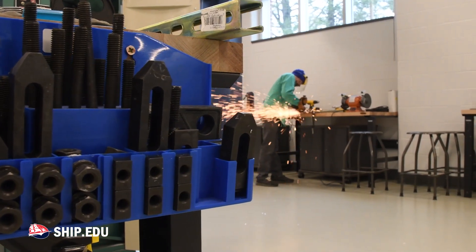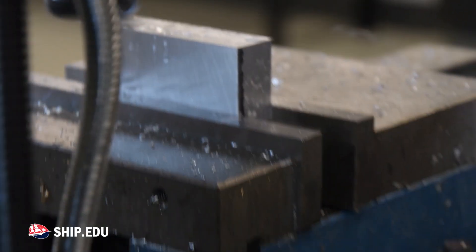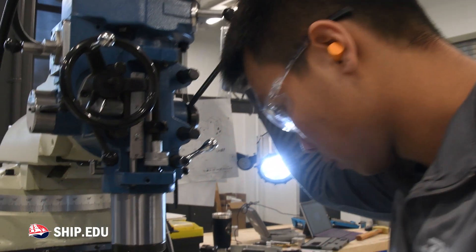And they kind of said if you can get this going and you can actually make it, then we'll fund you and we'll help you get athletics to give you a place for it. It's very exciting knowing that something that we've built collectively is going to be here on campus. So there's a lot that goes into it.